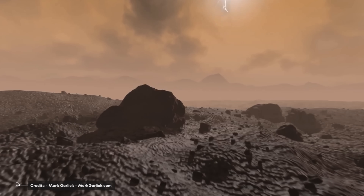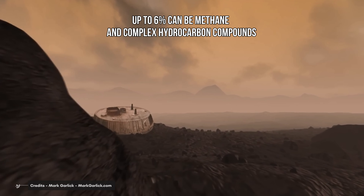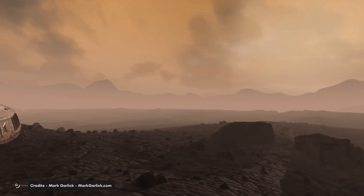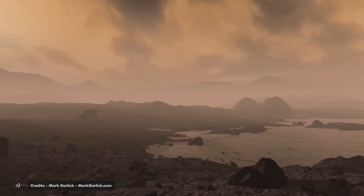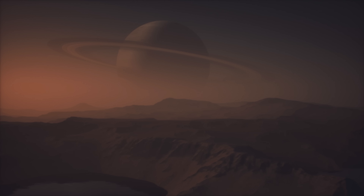According to data from the Huygens probe, Titan's atmosphere is composed mainly of nitrogen, but up to 6% can be methane and complex hydrocarbon compounds. The climate, including wind and rain, creates land-like landforms such as dunes, rivers, lakes and seas — probably of liquid methane and ethane — and is dominated by seasonal weather patterns as on Earth. With its liquids both surface and underground, and robust nitrogen atmosphere, Titan's methane cycle closely resembles Earth's water cycle, albeit at a much lower temperature.